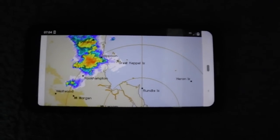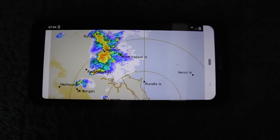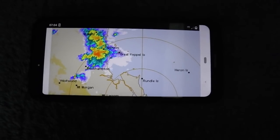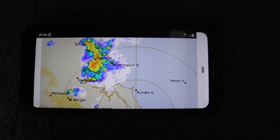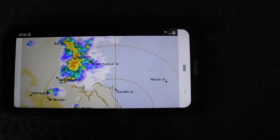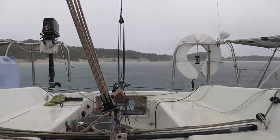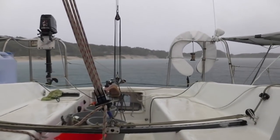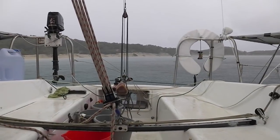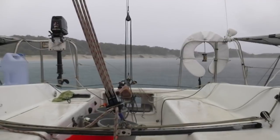Looking at the radar on my phone, looks like a big storm is coming — going to come clean through the Great Keppel Islands, according to the Gladstone radar. It's just starting to rain quite heavily now. Just hoping there won't be any wind. A little bit of wind picking up now.